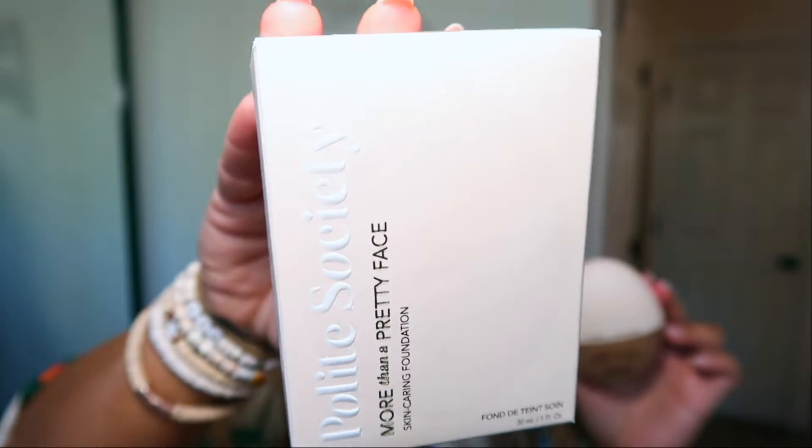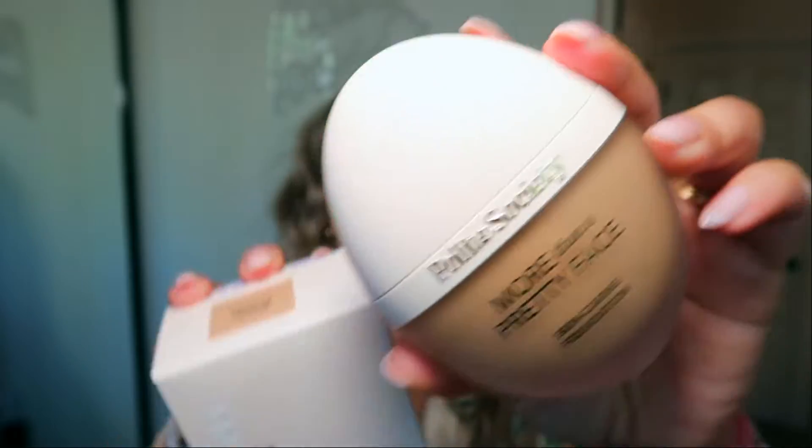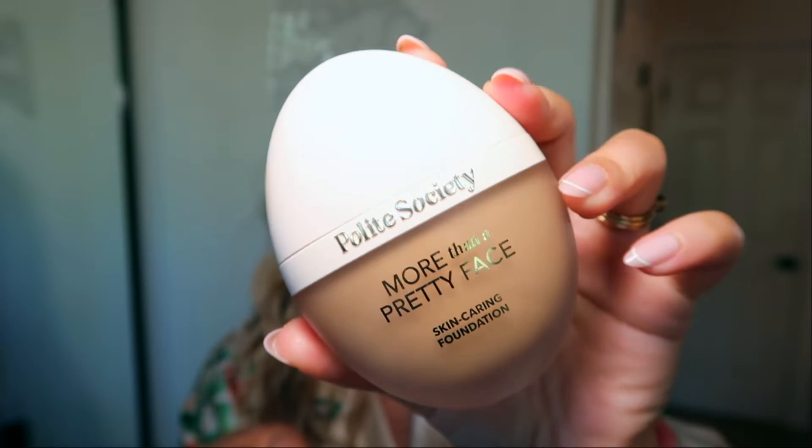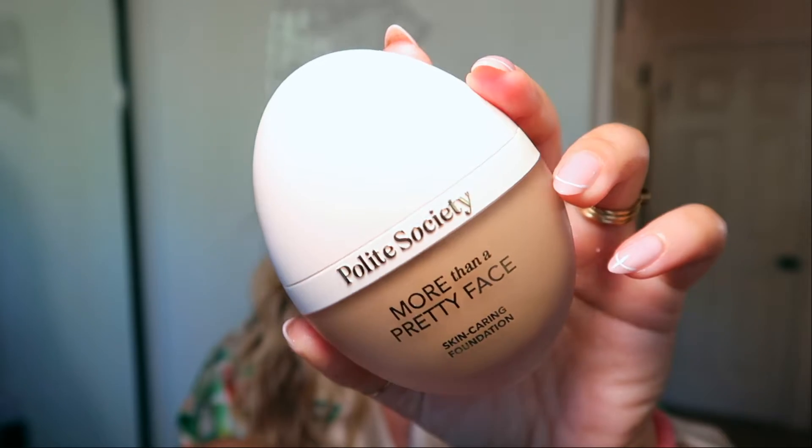These products wowed me — I'm not even being dramatic. I used them and I was like, wow, this is way better than I was expecting. The very first thing we are going to be testing out is the foundation. This is called the Polite Society More Than a Pretty Face Skin Caring Foundation. It's a brand new brand — the founder is Jared from Too Faced. That probably explains why the packaging is so darn cute.